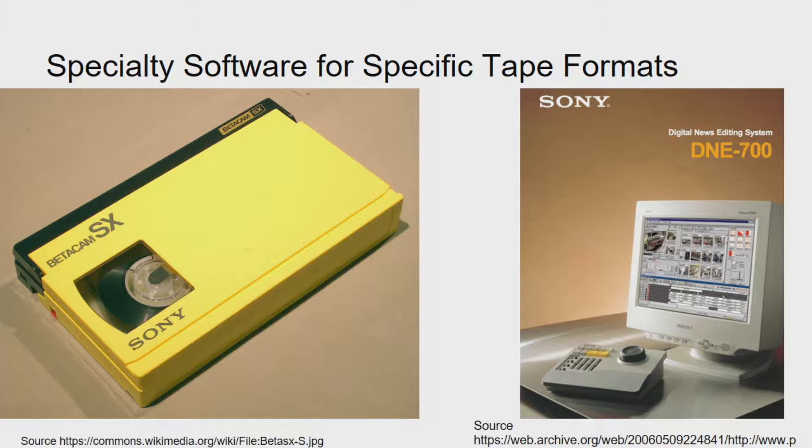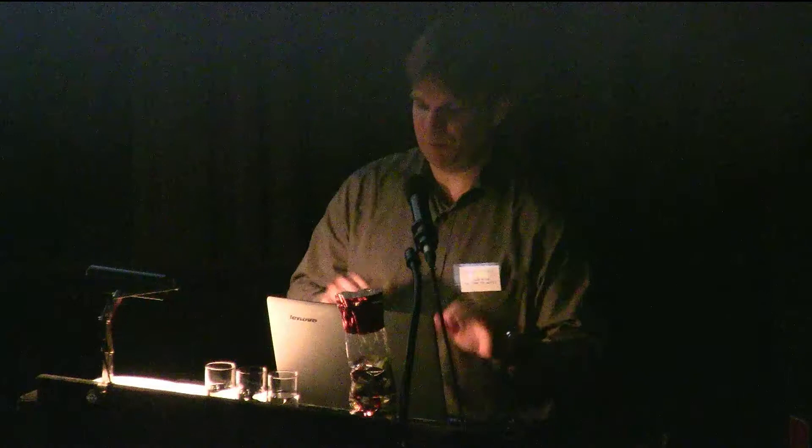With Betacam SX — essentially an MPEG-2 stream written on tape — Sony developed an editing system called the DNE 700, where you could connect a computer to a Betacam SX deck, transfer the MPEG-2 stream, edit it, and transfer it back without re-encoding. Potentially you could use this system to migrate the MPEG-2 stream from tape into a preservable file, but I cannot find any surviving DNE 700 system, and it's not a feasible solution at this point.